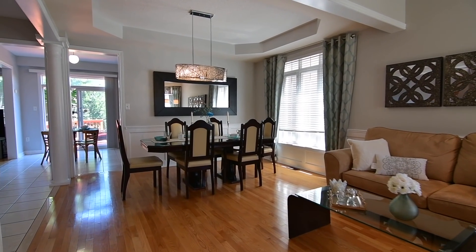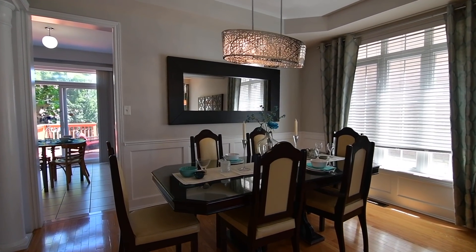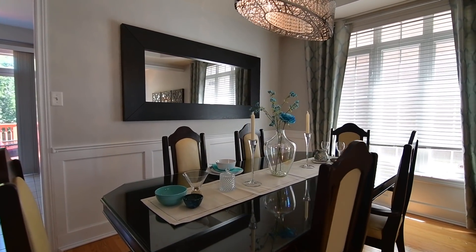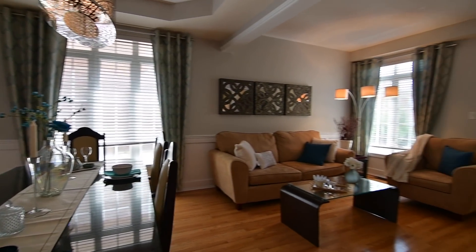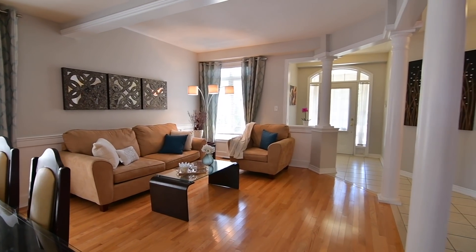Finished with wainscoting and gleaming hardwood flooring, the dining area showcases an octagonal coffered ceiling with contemporary chandelier. A ceiling room divider defines the distinctive spaces, and large windows allow for abundant natural lighting.